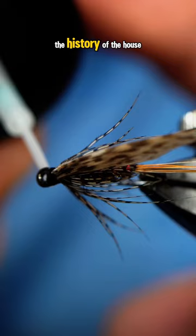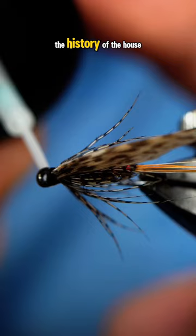Then in 2008, the history of the House of Hardee was made into a documentary called The Lost World of Mr. Hardee. There's a ton more to it — you guys check it out.